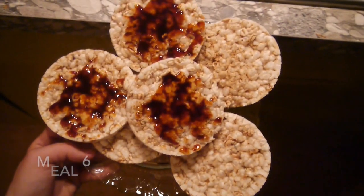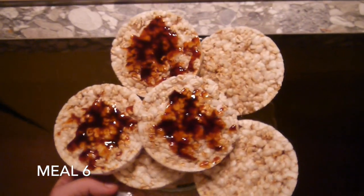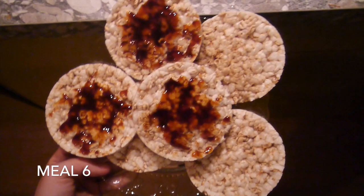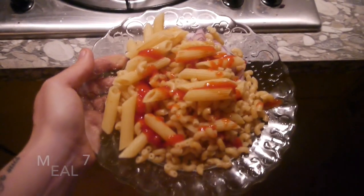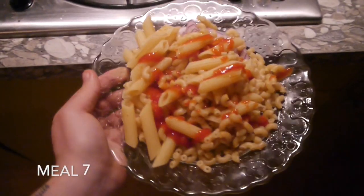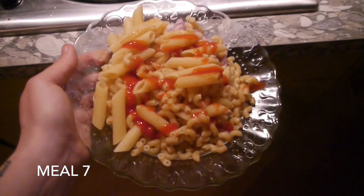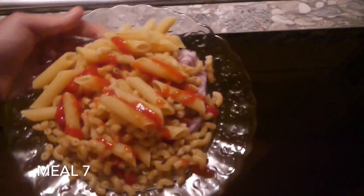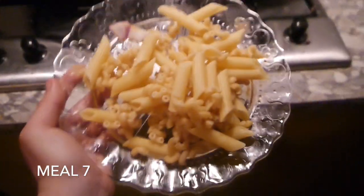My first snacks tonight are six rice cakes — three with apple syrup and three just natural. My second night snack is a plate of pasta: 200 grams of whole wheat pasta with some ketchup and onions on the side. A second portion of pasta!